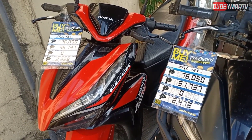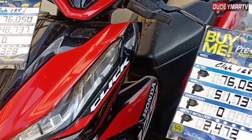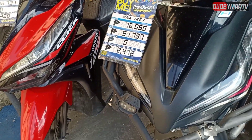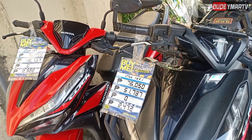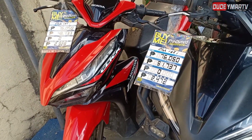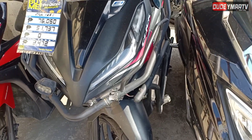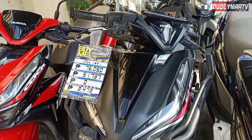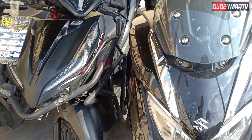First up, the Honda Click 125 — that's our game-changer here. We have a glossy red unit, originally 76,000, now down to 48,000. Zero down payment. Then there's a black one, originally 76,000, now 51,000 — also zero down payment. You can clearly see the tires are still thick. The black unit has a mini driving light and a crash guard. That's only here at Antipolo motor trade.